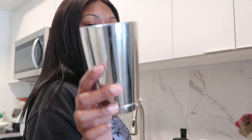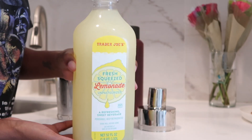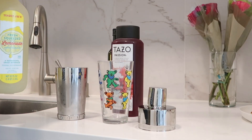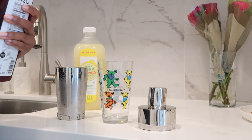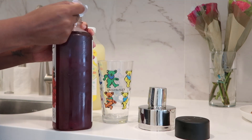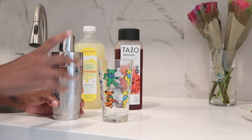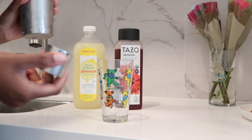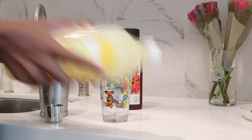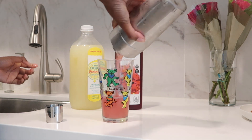So this is really an IRL taste test. I'm going to use my trusty shaker from CB2, and I'm using the Trader Joe's lemonade. Oh my god, it tastes just like it! It just needs a little bit more lemonade, so I'm going to pour some more in.